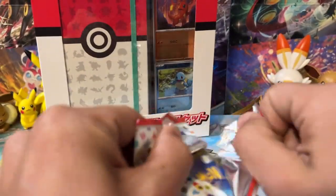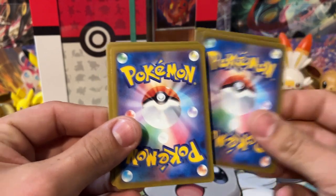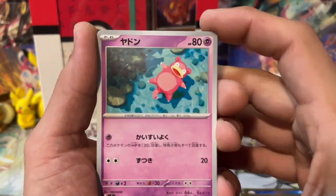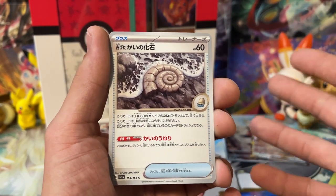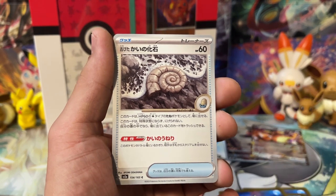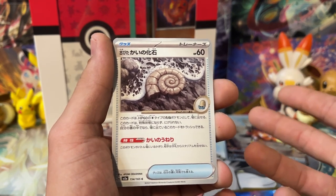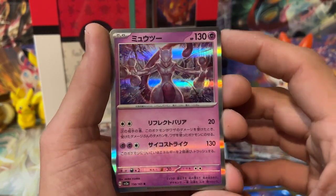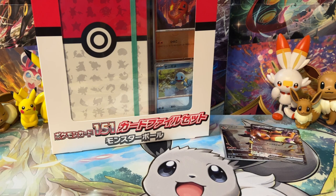Hopefully we can dig up a Mew from underneath the truck next to the SS Anne. We've got Dragonair, Dewgong, Slowpoke — look at Slowpoke, that's so cool. Helix Fossil gives you Omanyte, Dome Fossil is Kabuto, and Old Amber is Aerodactyl. We get a Reverse Pokeball Drowzee and a Mewtwo. Look at Mewtwo — you don't want to mess with this guy. That's the end of the first box: we got an EX and an Art Rare. I'd say that's a pretty good box.